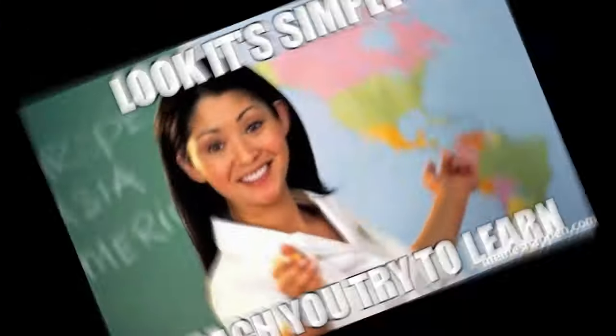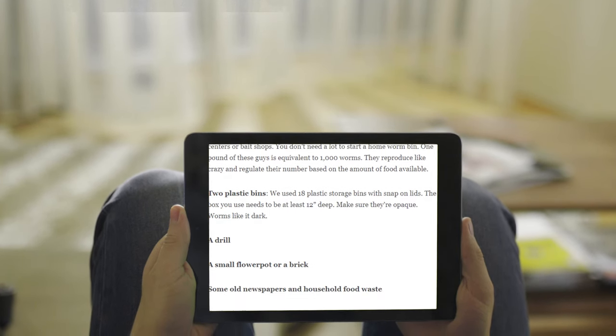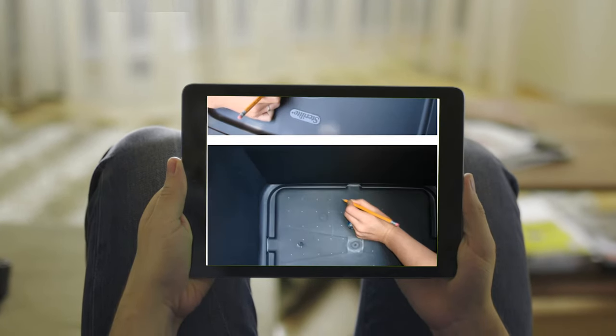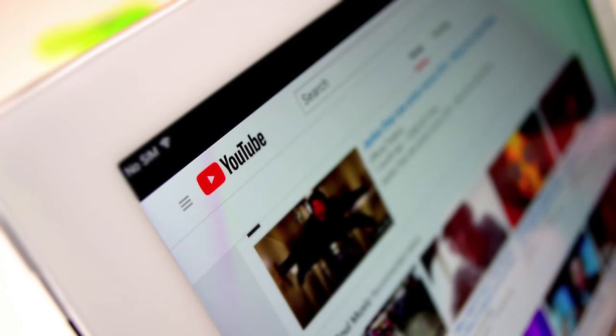But even if you don't want to create a direct-to-consumer brand, you can do simpler things like create an e-book or PDF showing people how to create a worm farm and sell it for $7 to $10. And if you don't want to sell something, you could even create a YouTube channel or a blog.